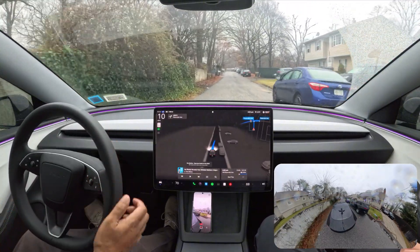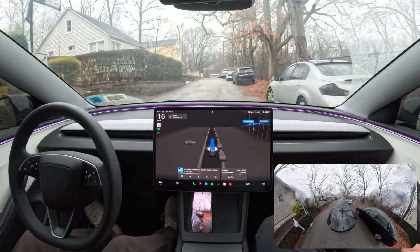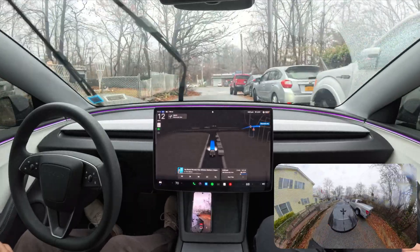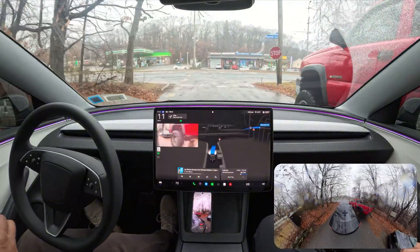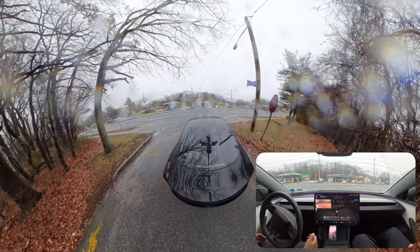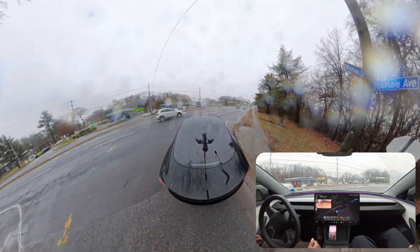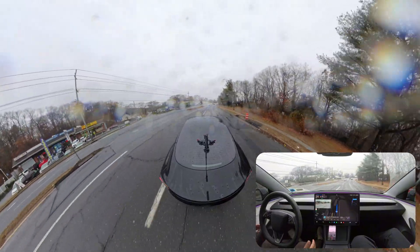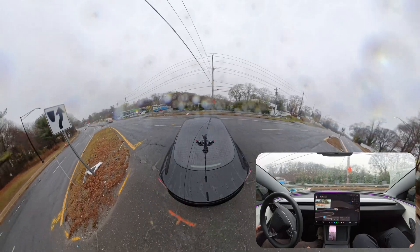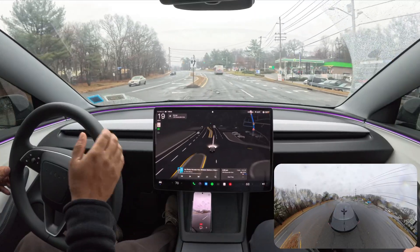I engage it one more time — Hardware 4 vehicle, FSD 13.2.2 in Standard mode. We're moving. We're going to stop at the upcoming stop sign, look on our left, creep, make a right turn, and immediately make a U-turn. There is a vehicle — nice braking there. Hardware 3 would just slam on the brakes. There's a white car coming — the car could stop there. This time I'll allow the car to do the U-turn since there's no traffic from behind. But again I'm going to take over.